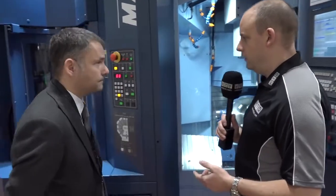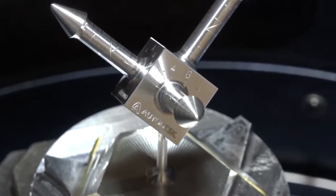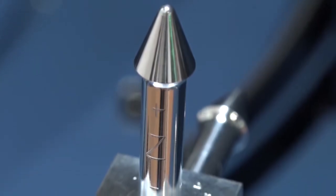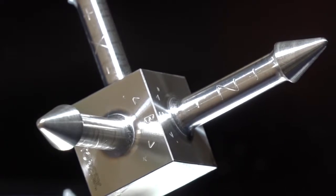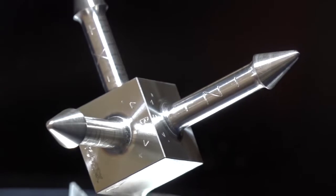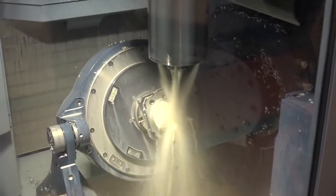Let's look at this component in more detail — what do we have here? The demonstration piece is a training aid that Autodesk and Matsura have conceived together. The purpose is to help infrequent or new users to five-axis machining familiarize themselves with the left-hand rule, or the Cartesian coordinate system. The part itself is relatively simple in shape, but it has been manufactured on this machine using a mixture of high-efficiency roughing strategies and five-axis machining.